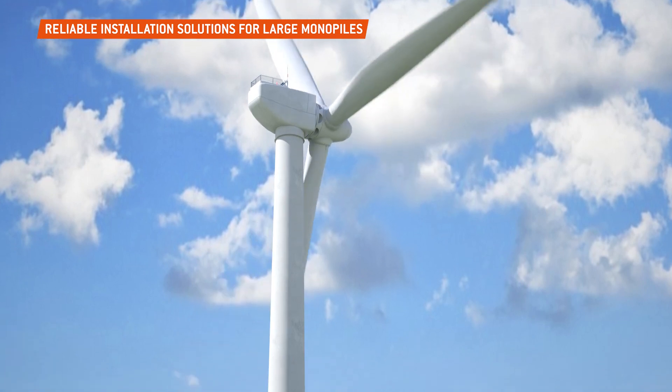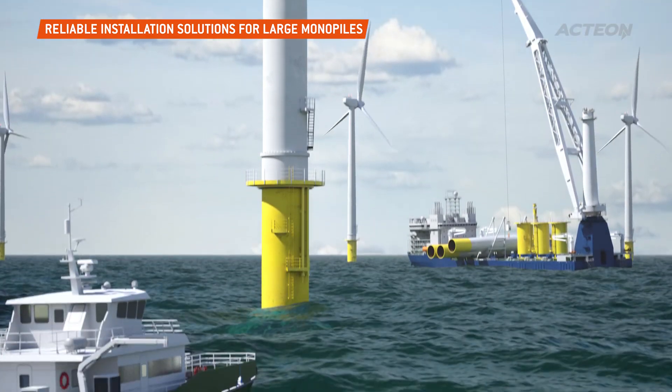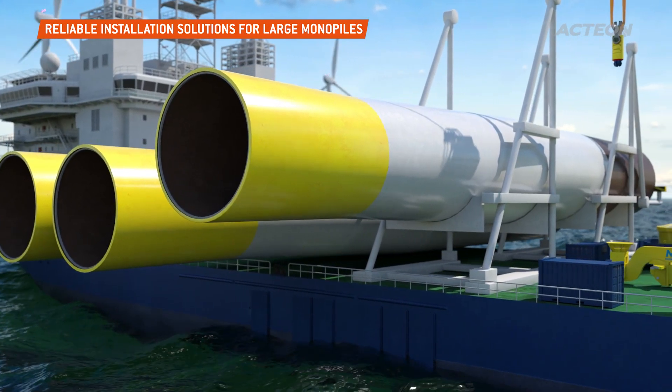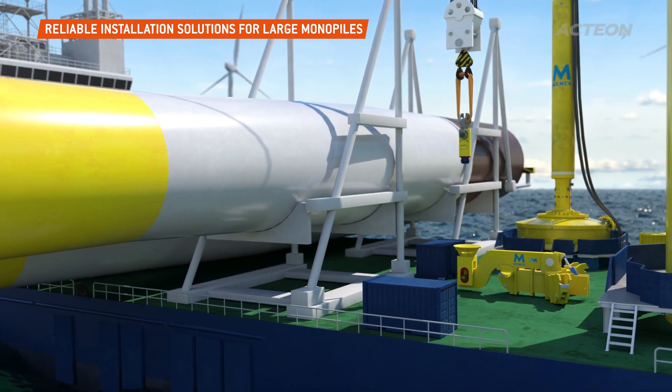Action has developed a reliable solution to install large monopiles, allowing us to deliver complete foundation installation campaigns, including pile hammers, drills, grouting, pre-piling templates, pile cleaning and dredging, and noise reduction.